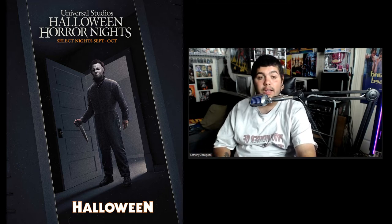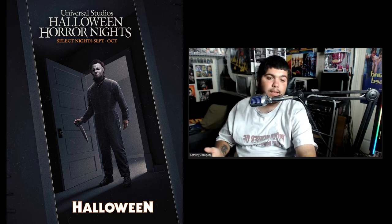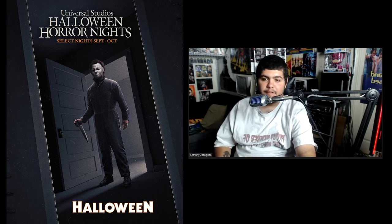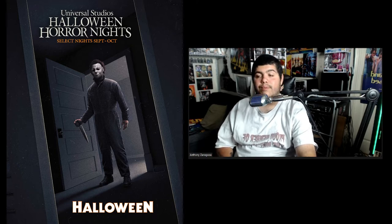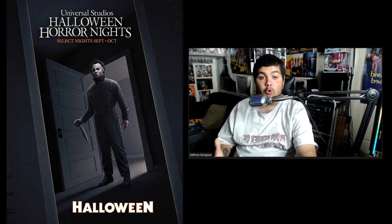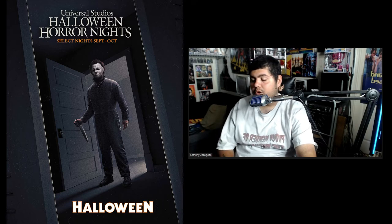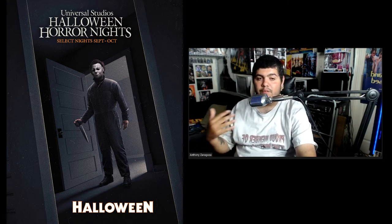Sammy has never seen the original Halloween maze and Anthony has, so he's curious to see what they do new or different. Either way, Halloween 1 is an iconic film and he can guarantee both of them will have a good time. But if it could have been an original or something else entirely, he wouldn't have been mad about it. He mentions that right across from that location is the rumored Scarecrow original based out of Orlando coming to Hollywood — that facade looks amazing and he's curious to see what that maze will be.